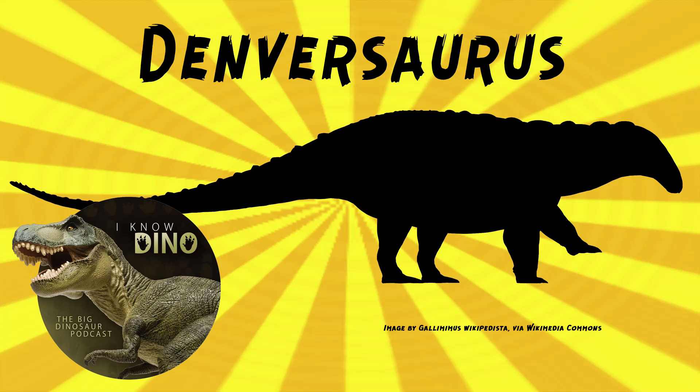In 1990, Kenneth Carpenter said Denversaurus was Edmontonia sp., meaning unclear species. He said that Bakker's reason for naming Denversaurus — that the eye sockets were more to the rear of the skull rather than the middle, to get them away from the dust — was based on Bakker's reconstruction of the skeleton, but that skeleton was partially crushed. Carpenter said this fossil had affinities to Edmontonia rugosidans. In 2000, Ford found Denversaurus to be valid after looking at osteoderms in ankylosaur systematics.